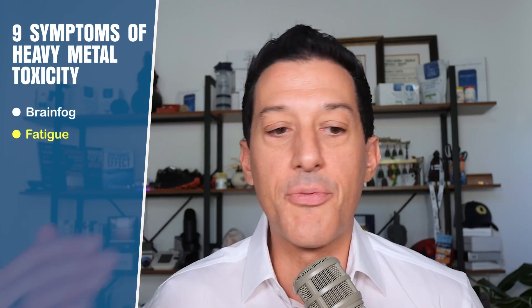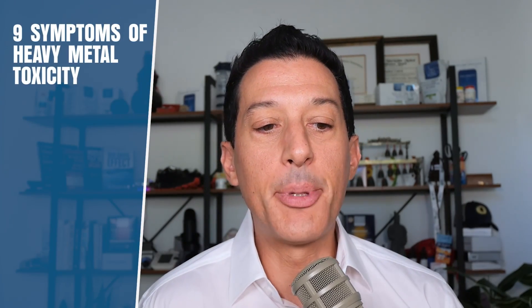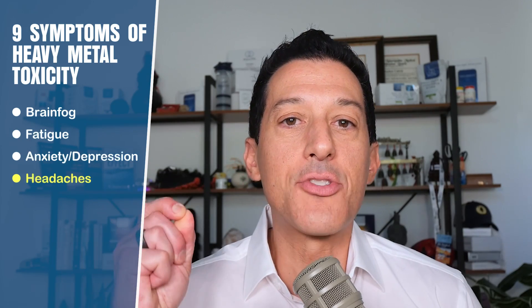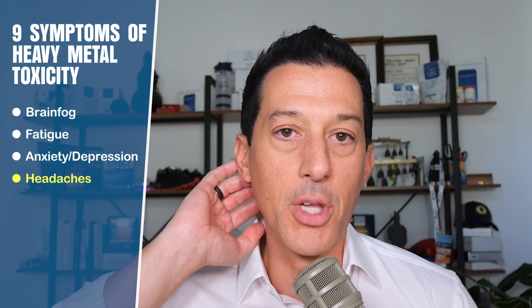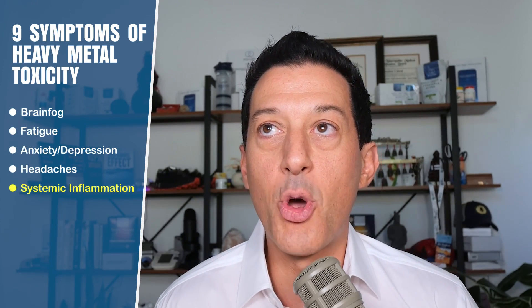A lot of people with heavy metals have really bad fatigue. I personally had Addison's disease and chronic fatigue — myalgic encephalomyelitis — and I had very high levels of mercury I had to detox before I could really get well. Number three: anxiety and depression, or exacerbation of PTSD — tics, anxiety, and depression are really prevalent. Number four: headaches and migraines, because a little extra inflammation can constrict or increase blood flow to the trigeminal area, causing headaches.